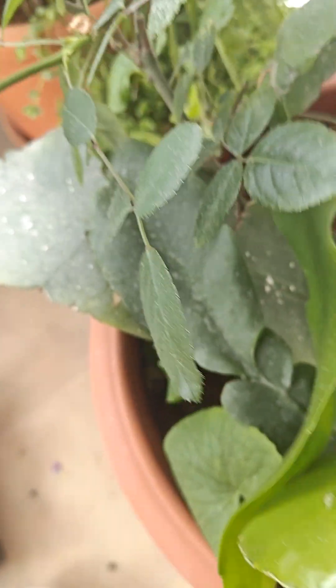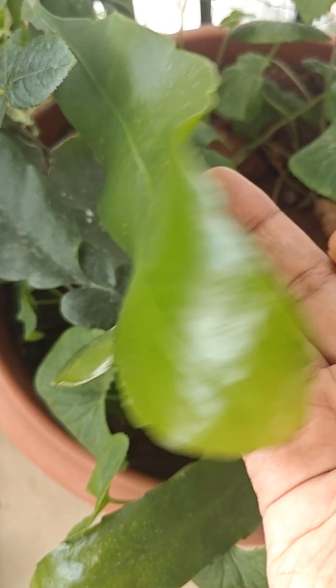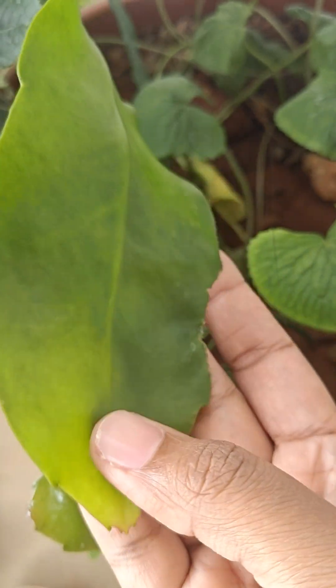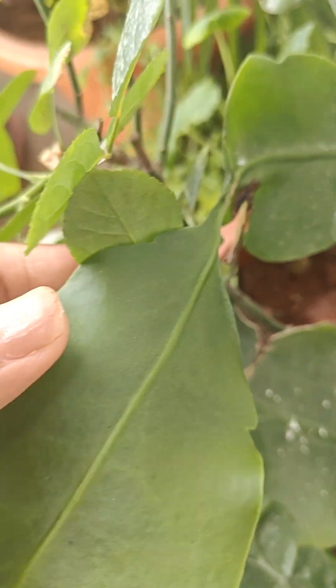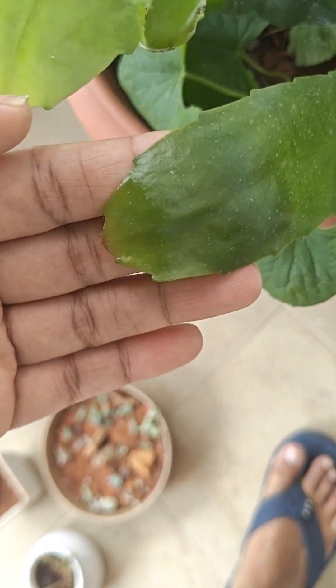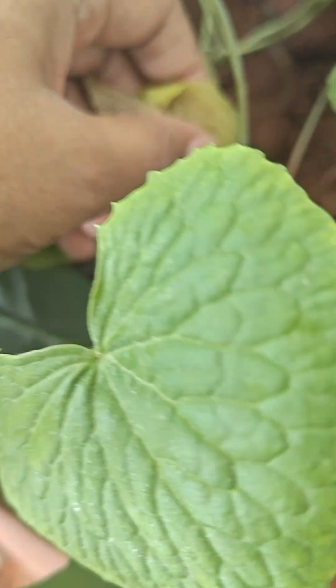And here we have some amazing Brahma kamalam leaves. Look how big it has grown — we have just kept one leaf over here and it's all coming from this. So pretty, lots of them growing.